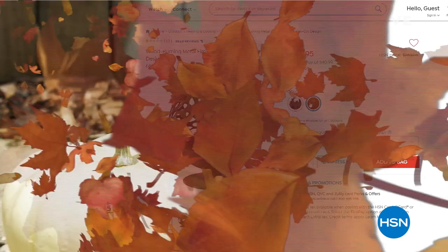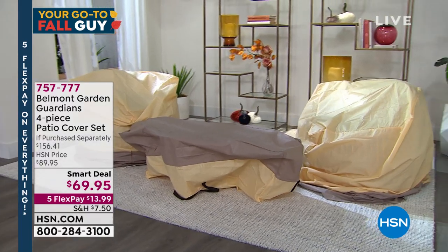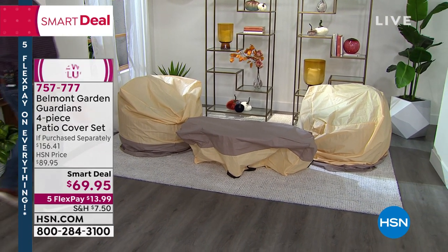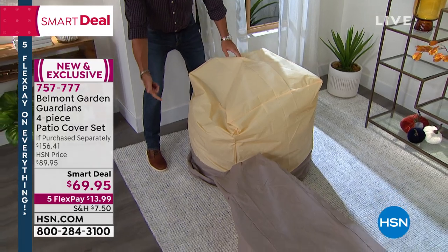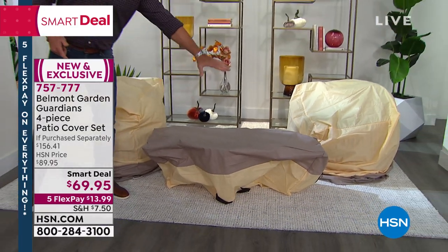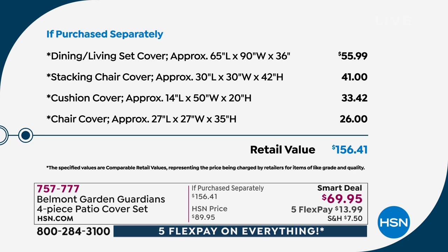We're going to our smart deal right now. This is our Belmont Gardens four-piece patio cover set — brilliant design. What I love about it is that it will fit any size furniture. It is expandable, using a drawstring and bungee system to fit any size furniture. This one could go on a much taller piece, but it'll also shrink down with the bungee and drawstring at the bottom. You're getting two that are great for your chairs, one for your outdoor coffee table or similar-size item, and the jumbo for your giant dining room or living room set — expandable up to 90 inches in width. $156 retail value, $69 today.